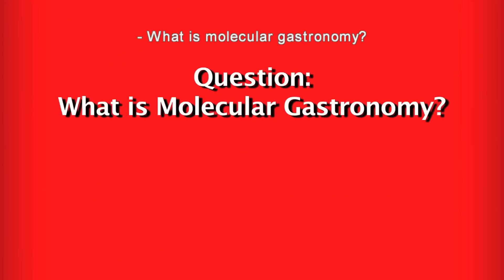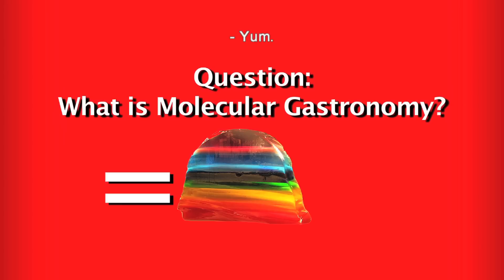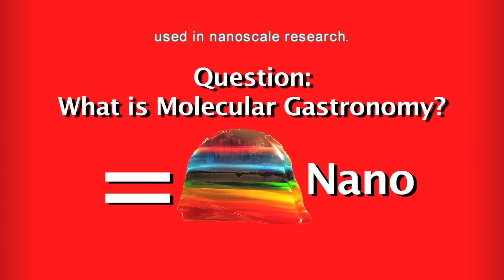What is molecular gastronomy? Molecular gastronomy is the scientific exploration of food preparation. Some molecular gastronomy uses the same science used in nanoscale research.